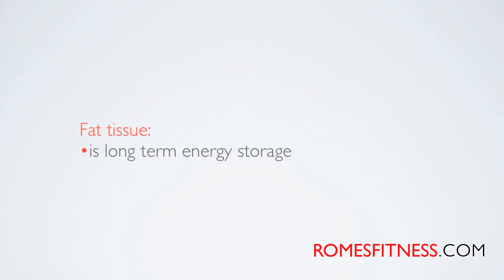Fat tissue is long-term energy storage. Think of fat in your body that you no longer want — think of it as energy that you have stored and want to get rid of. We have to find ways to access that storage and use it. That's how we get rid of it. We'll talk about that later.